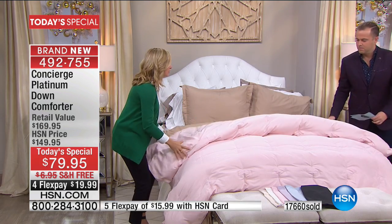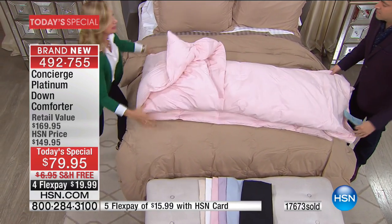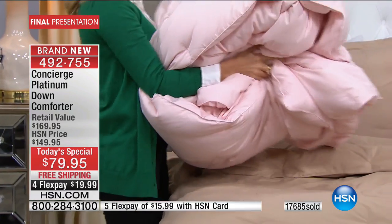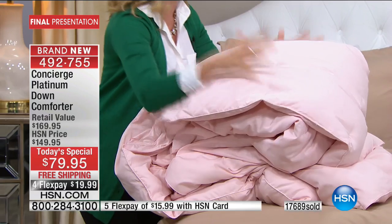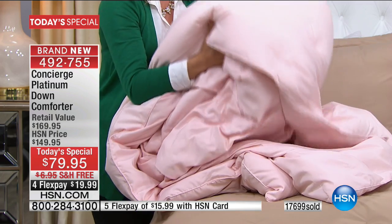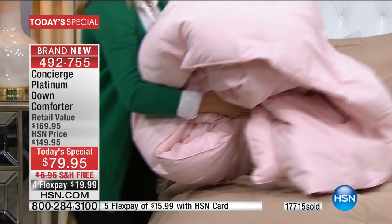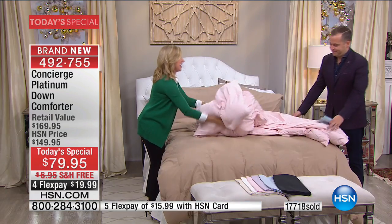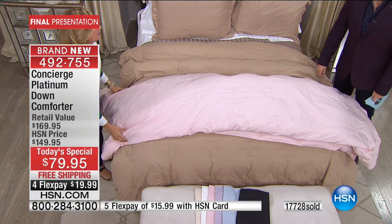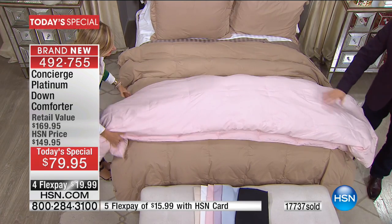I want to roll this up — this is a full queen size, remember, 28 ounces of down. When you get yours home and you open the box, it's not going to look like this, because this has air in it. When we ship it to you we take all the air out — it's going to be flat, compressed. Take it out of the bag, throw it in your dryer on air cycle for about 20 minutes, and it'll bloom. Then throw it on the bed, fluff it out, and you're not coming out from under it.